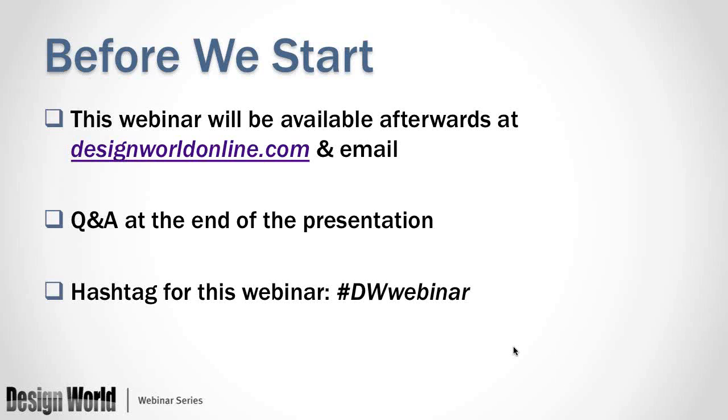Also, feel free to go ahead and submit your questions at the question box on the corner of your screen, the control panel that came up. We will ask these questions once Dave and Bruce have finished their presentations.